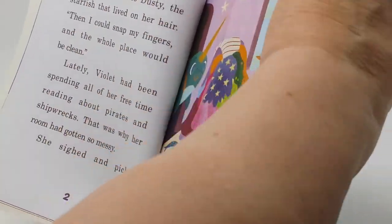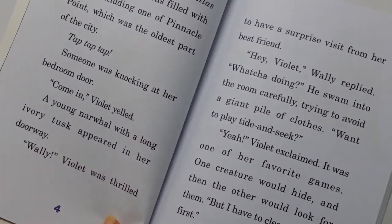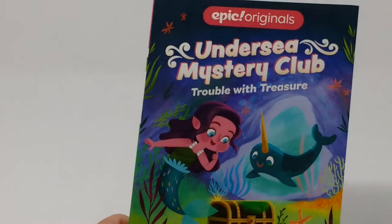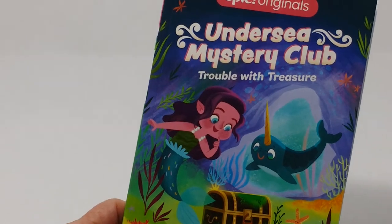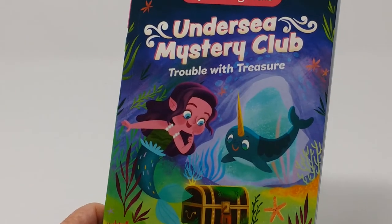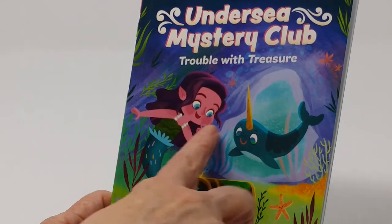It's divided into paragraphs with a good amount of dialogue, which makes it fun for kids to read. It's all about three characters: the mermaid, whose name is Violet, Wally the narwhal, and a starfish that she wears in her hair.